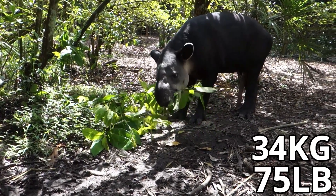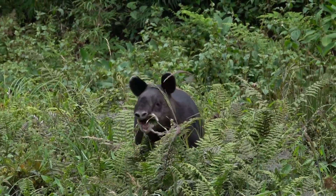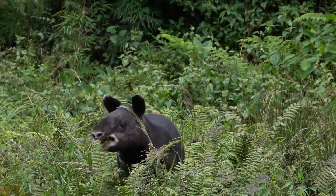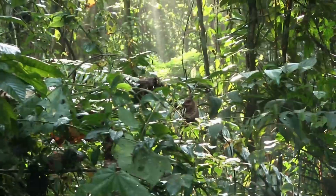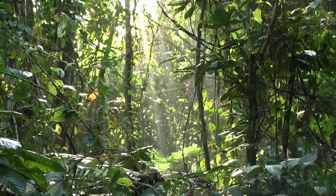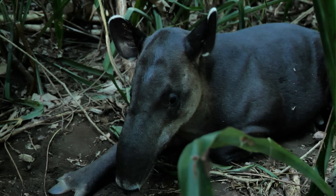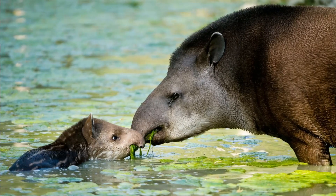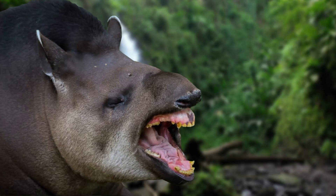They can eat up to 34kg of food a day, and to find this food they have to be constantly on the move. This diet also makes them extremely beneficial to their ecosystems, and they're often referred to as the gardeners of the forest, as they play an important role in dispersing seeds, which of course boosts biodiversity. Tapirs can often look quite cute and unthreatening, but they really aren't to be messed with — they will fiercely defend themselves and their young, and tapirs have been known to maim and even kill people.